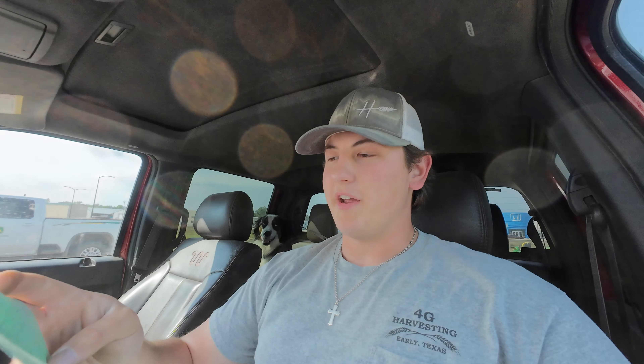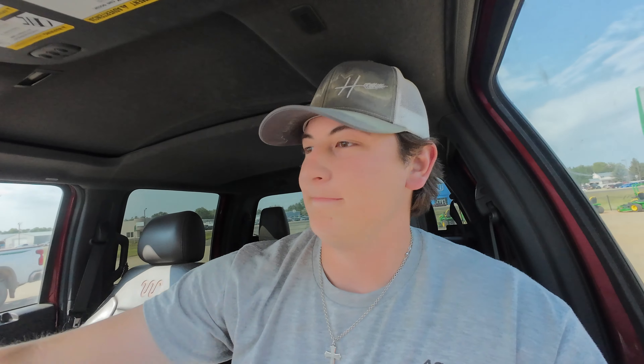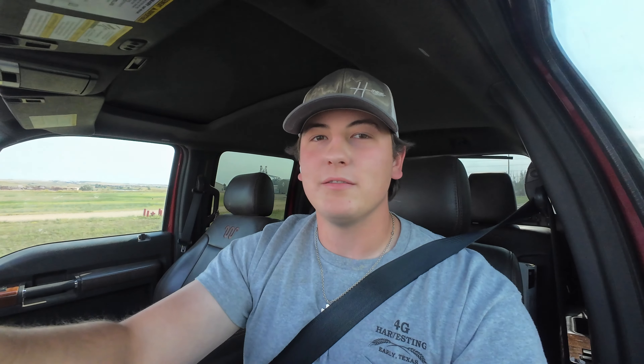It looks like Gooseneck got a 790. Pretty sweet. Well, we made it to John Deere. I'm going to run in and get the part. Alright, I got the tank — it looks about right. And I also got two gallons of coolant. If you're wondering how much that tank costs, it costs $333.79. And the two gallons of coolant costs $43.64, bringing our total to $426.74. Ouch.